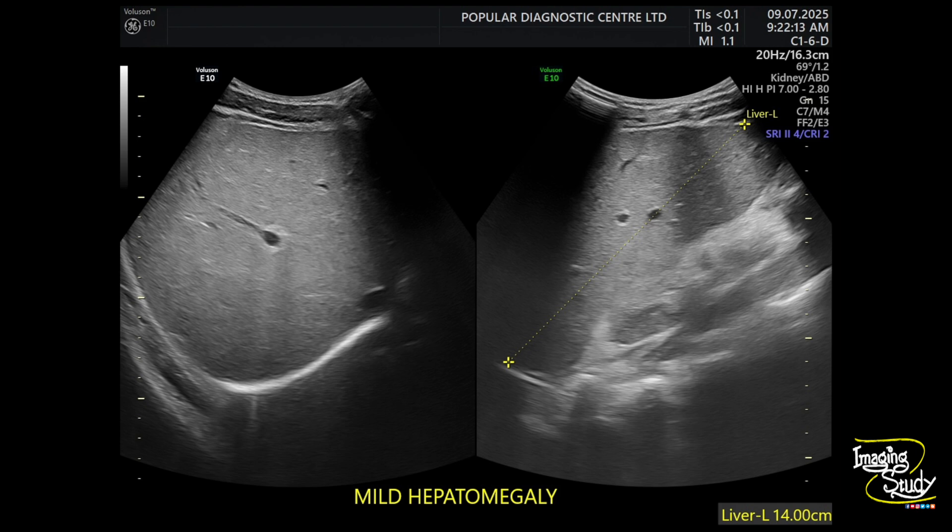Here's the picture of the liver. We measured it at around 14 centimeters. Keep in mind the patient is 17 years old, and according to his body status, 14 centimeters is slightly enlarged — so we can call it mild hepatomegaly. In dengue fever, sometimes we see patients come with hepatomegaly and the liver texture looks like fatty liver, so the echogenicity gets slightly changed.